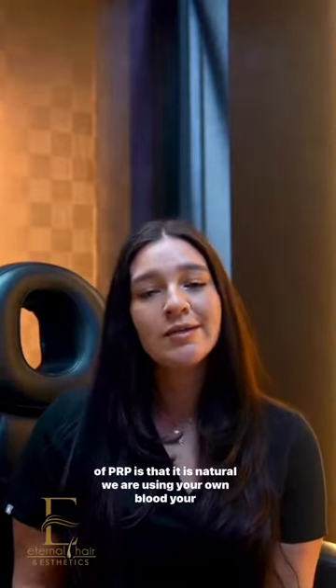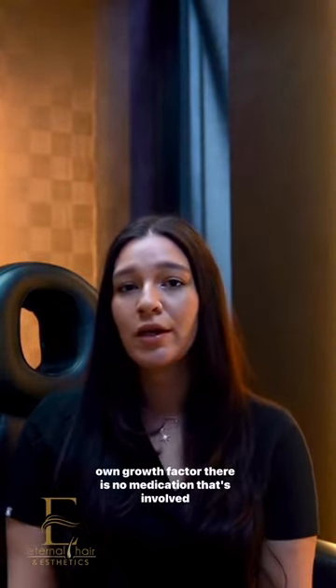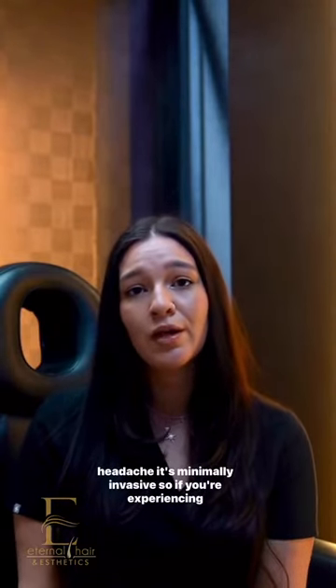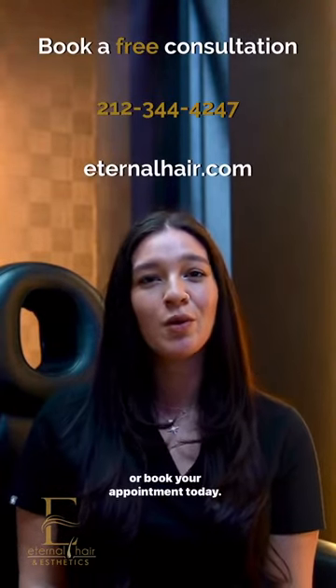The best part of PRP is that it is natural. We are using your own blood, your own growth factors. There is no medication involved and no side effects other than maybe developing a headache. It's minimally invasive. So if you're experiencing hair loss or hair thinning, come in for a free consultation or book your appointment today.